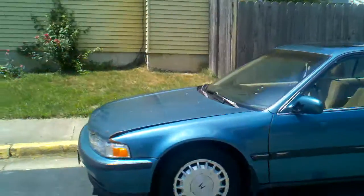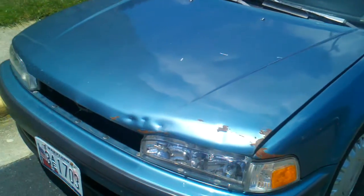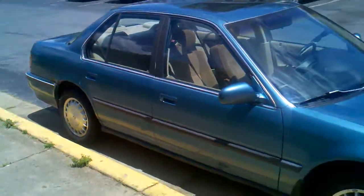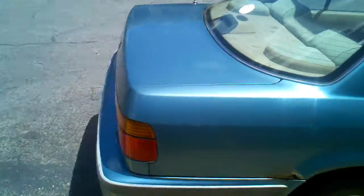Major dents — small little thing in the hood, you can probably bend it back with your hand. Grill is missing. No other technical problems or anything.